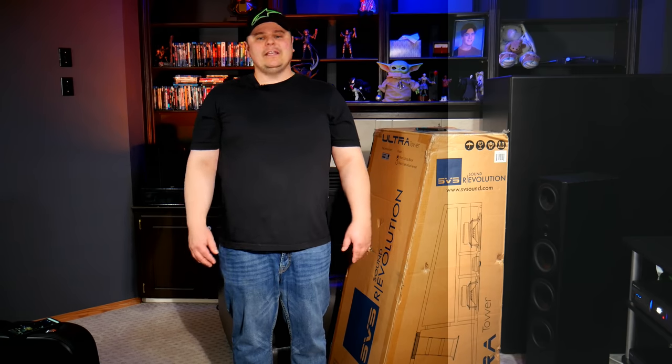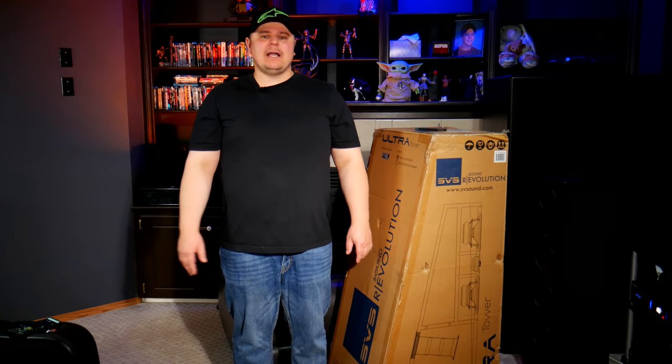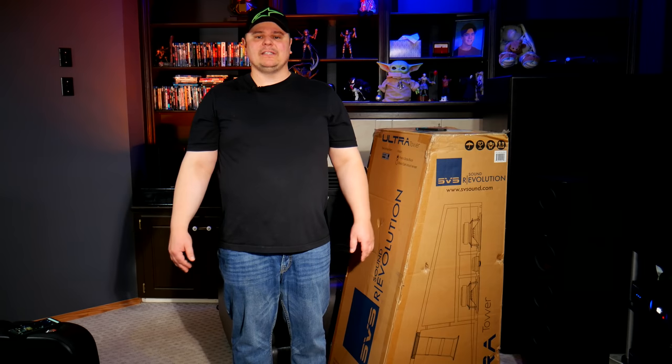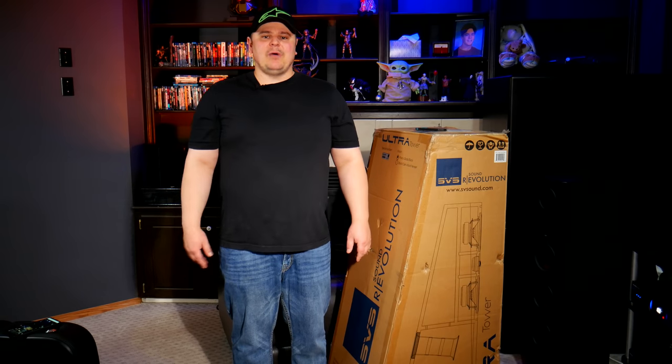Let's get into this box — I've waited long enough. I'm just going to open one for you guys. I don't think there's much point in opening two of the exact same thing. I might as well just show you one of them, and I'm pretty sure you know the other one is going to look exactly like it.